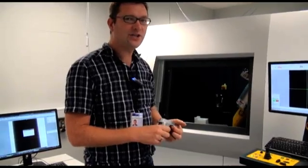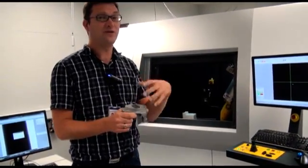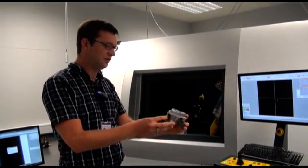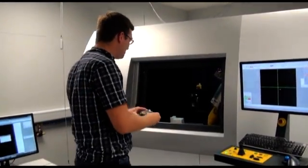My name is Oliver Brunke. I am the product manager of the CT product line of GE Inspection Technologies in radiography. I would like to show you how we perform a CT scan with our equipment. We are here in our application lab — more precisely, our metrology lab for performing metrological examinations of parts. I will show you this on a typical die casting, which is a small to medium size die casting. The first step is to put it in the machine.